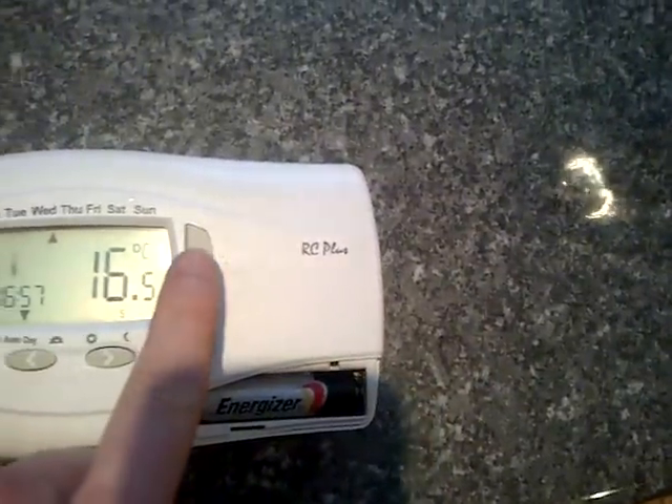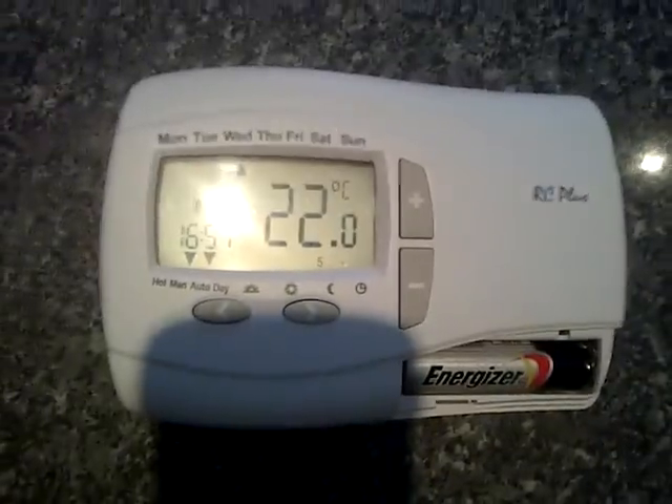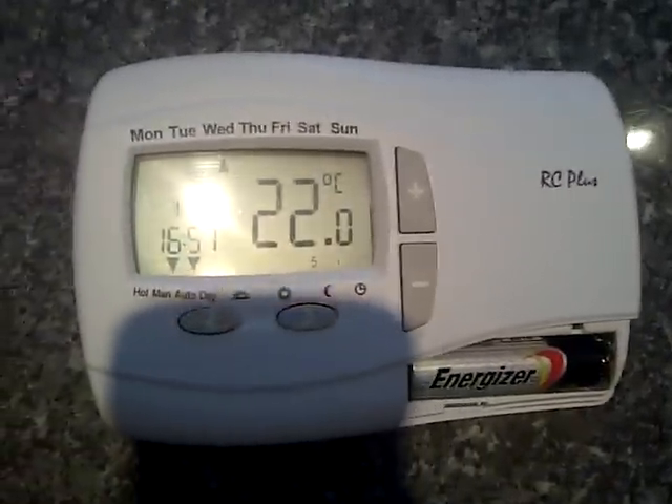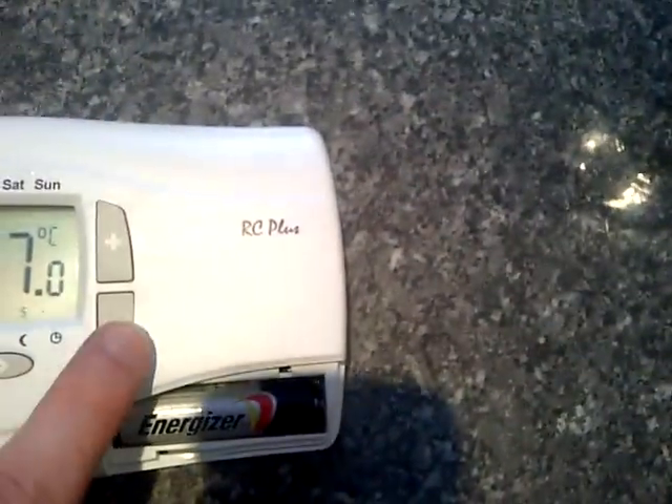Moving the thermostat up to 22 degrees, the cool light stays solid. Going to the boiler, the green light comes on, but nothing happens — the boiler stays silent and doesn't fire. Back at the thermostat it reads 17 degrees.